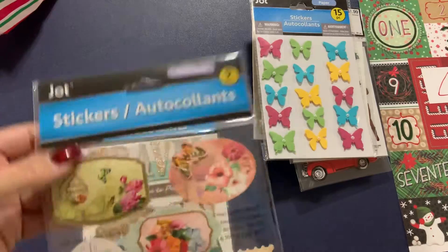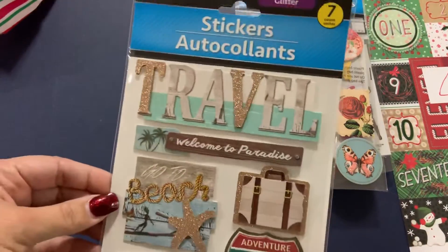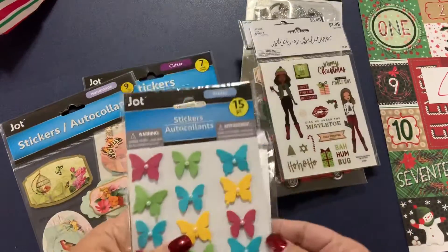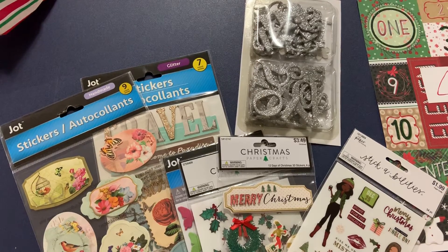And then some more stickers here, and some more stickers. We are stickers, stickers, stickers today — look at all of this variety. Thank you very much, Secret Santa. Thank you everyone for watching, and I'll see you tomorrow.